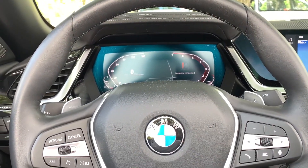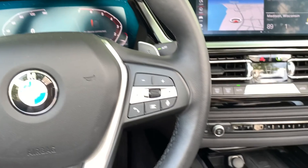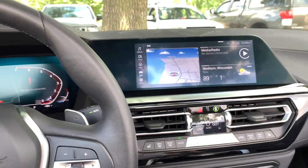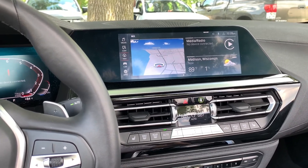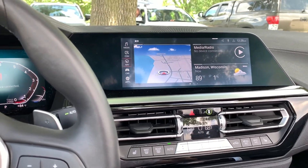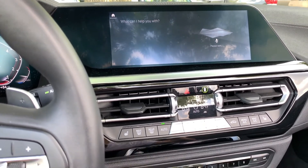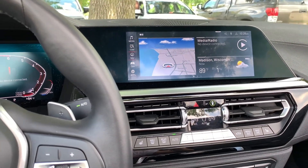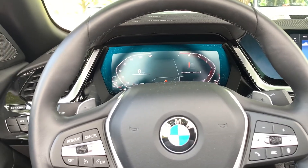One cool tech feature I wanted to highlight is the Intelligent Voice Control. BMW takes voice control a step further by understanding natural phrases like 'I'm hot,' 'I'm cold,' 'skip track,' and so on. You activate it by saying 'Hello BMW.' For example: 'Hello BMW, I'm hot' — and it responds by lowering the temperature. Pretty impressive and actually quite convenient — a nice trick to show friends when driving them around in the Z4.